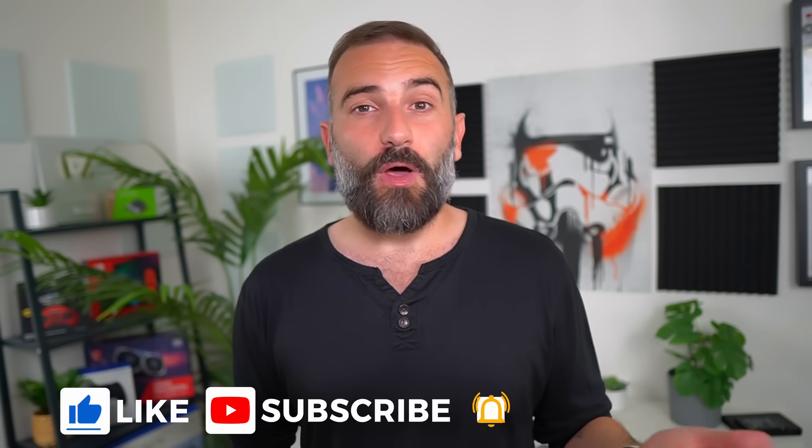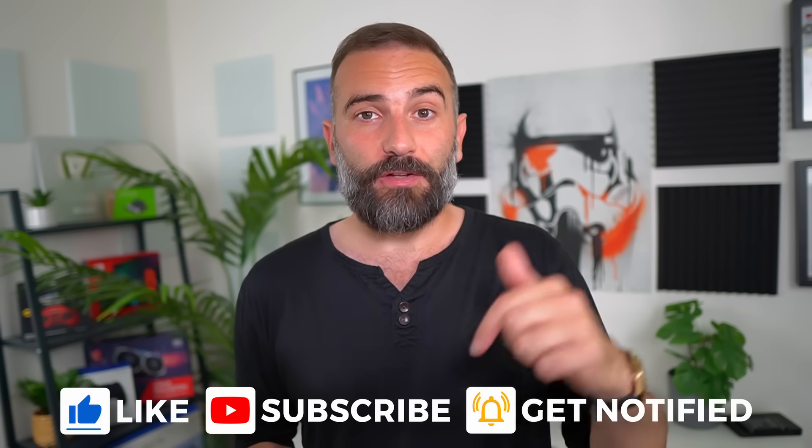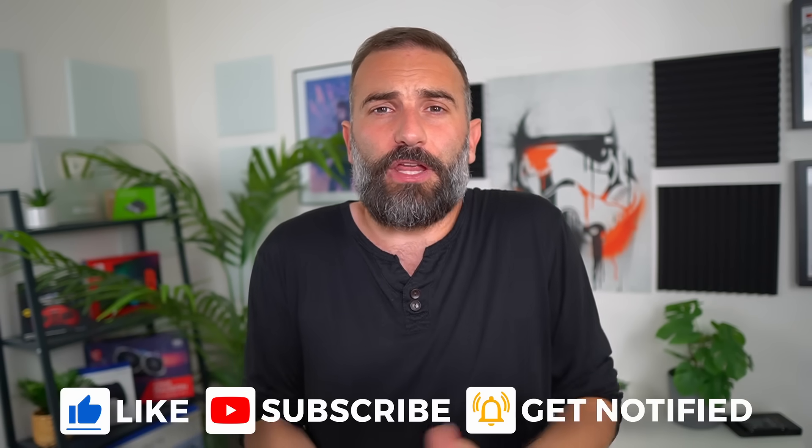So thanks everyone for watching the video. I hope you enjoyed it. If you did, don't hesitate to like, to subscribe, to turn on notifications, or to write a comment. And if you didn't like the video, well you can always dislike it and tell me why in the comments as well. And if you really enjoyed the channel and you want to help me make more of these videos, I left plenty of links to support it in the description. So thanks everyone for watching and I guess you'll see me in the next one. Bye!